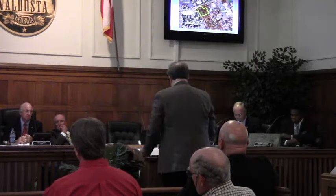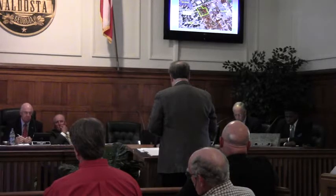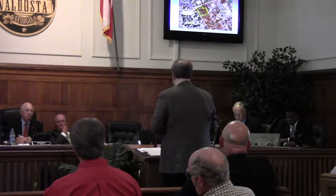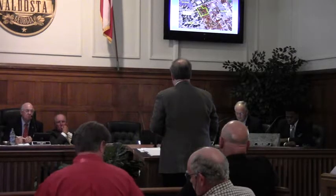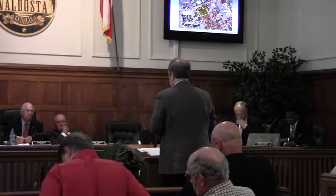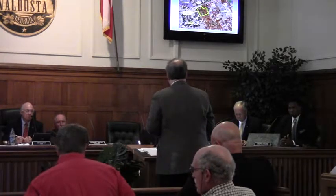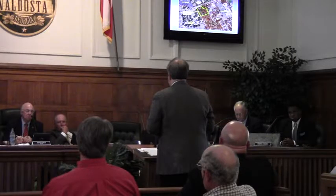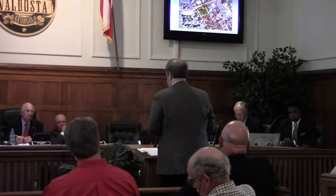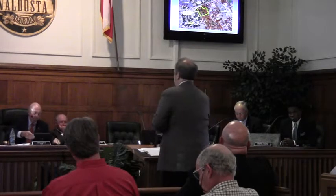The next item is the planned development proposal. This request involves the same applicant and the same property. They are proposing a mixed-use development consisting of approximately 216 dwelling units with 439 bedrooms, with commercial frontage along the northern and part of the western parts of the project, consisting of 12,000 to 15,000 square feet of retail space, all as part of the mixed-use development.